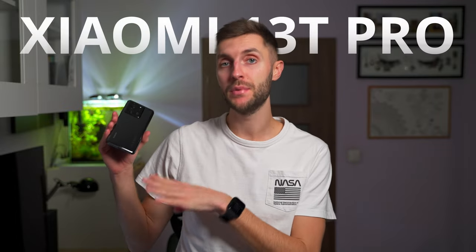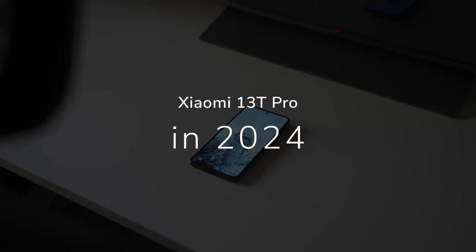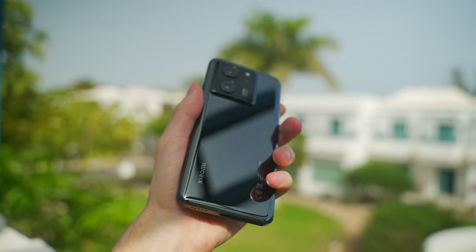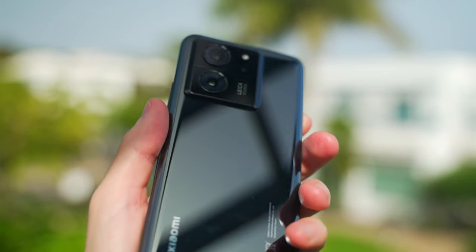This is the Xiaomi 13T Pro, and how good is it in 2024? After months of using this phone as my daily driver since the first day of release, let's talk about how good it really is — is it worth your money, and is it the one I would recommend?